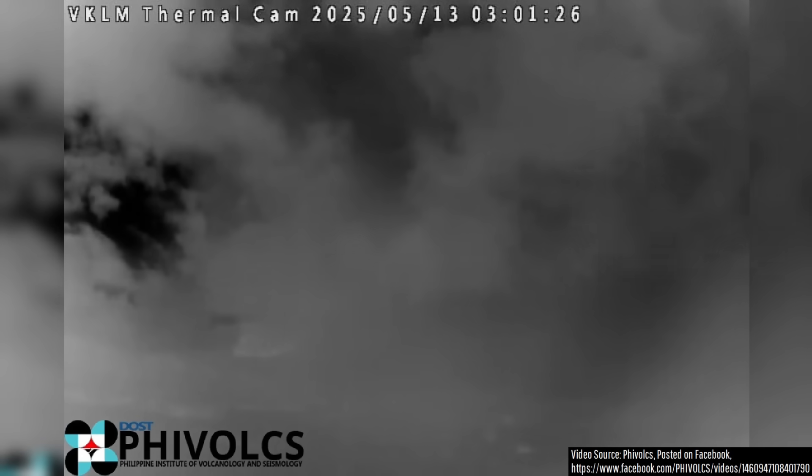As the eruption column continued upwards, many millions of tiny particles of ash rubbed together to create static electricity, creating volcanic lightning.